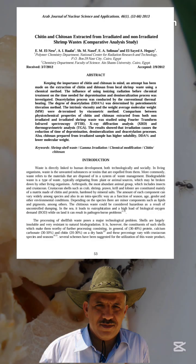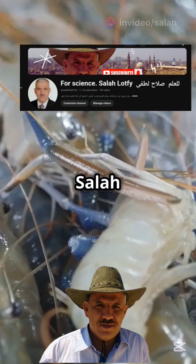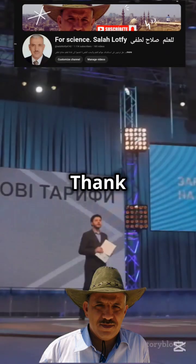This breakthrough, published in the Arab Journal of Nuclear Science and Applications, highlights how science can turn waste into wealth. At the 4Science Salah Latfi channel, we celebrate the efforts of these remarkable researchers, paving the way for a more sustainable future. Thank you for joining us.